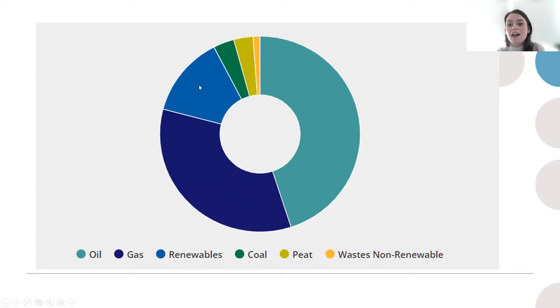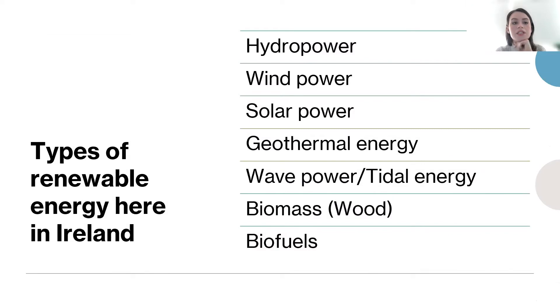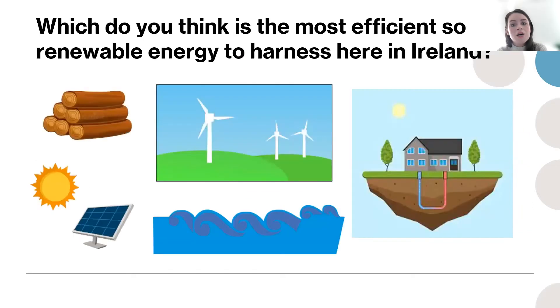The types of renewable energy we have in Ireland include hydropower — dams built on rivers that convert the kinetic energy of water into electrical energy, such as the Poulaphuca Falls in Wicklow. We also have wind power, solar power, geothermal energy which harnesses heat from underground, wave power and tidal energy converting ocean energy into electricity, and biomass such as wood chippings. Trees can be replanted, and biofuels are another option. We have a lot of access to renewable energies here in Ireland.